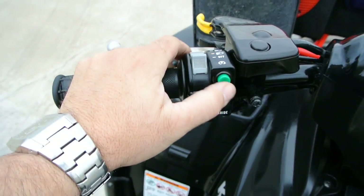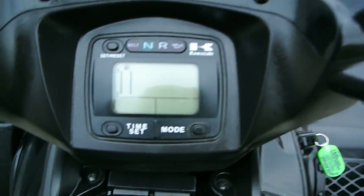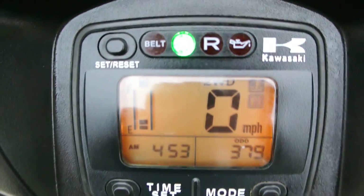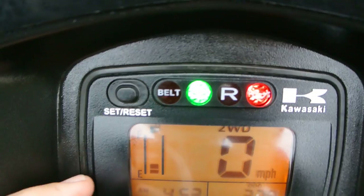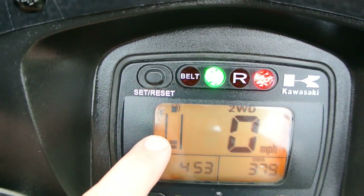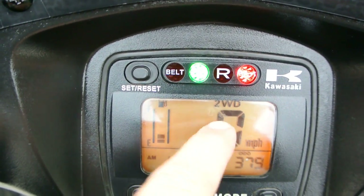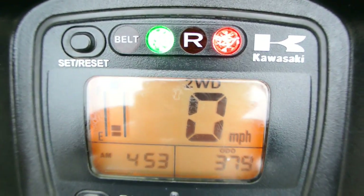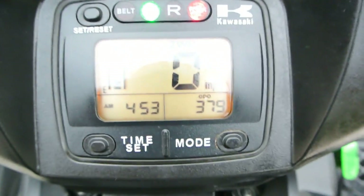Headlights off, low, and high beam. There's your start button. Let's go ahead and turn the key on and take a look at the instrumentation. You've got a fuel gauge, speedometer, and it tells you if you're in two-wheel drive or four-wheel drive. Everything works on this four-wheeler — you've got to roll a little bit to make them shift.